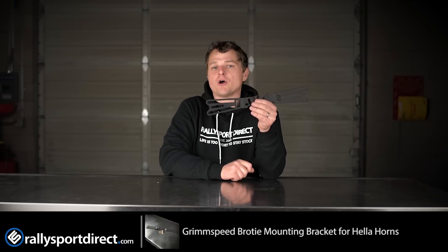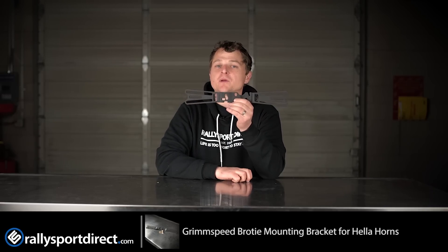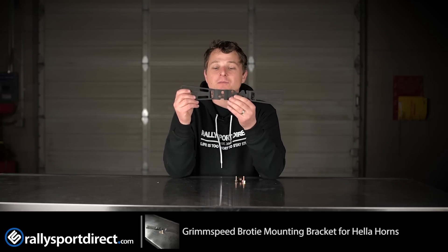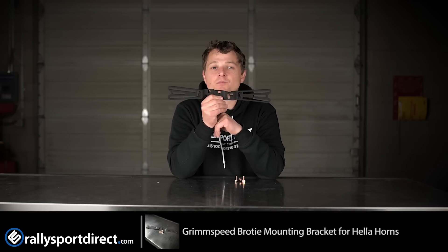It does include all the hardware you're going to need to mount it. Installation is incredibly simple. Seriously, this makes the installation of the Hella horns much easier because you're not having to try to hack something apart to get the Hella horns in the mount. You have probably one of the best mounting solutions for your Hella horn, ready to bolt on, ready to install. It's a fantastic product.